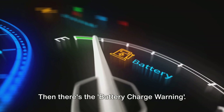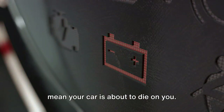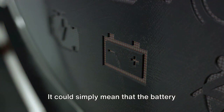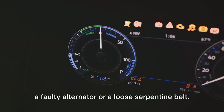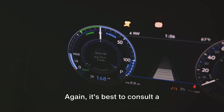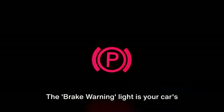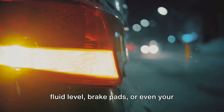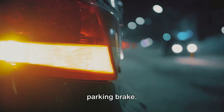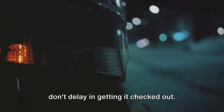Then there's the battery charge warning. If this lights up, it doesn't necessarily mean your car is about to die on you. It could simply mean that the battery isn't being charged properly, maybe due to a faulty alternator or a loose serpentine belt. It's best to consult a professional when this lights up. The brake warning light is your car's way of screaming, "Stop!" If this illuminates, you need to check your brake fluid level, brake pads, or even your parking brake. It's all about safety, so don't delay in getting it checked out.